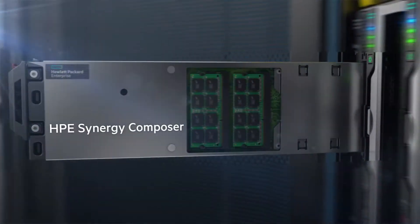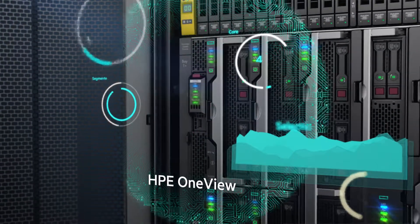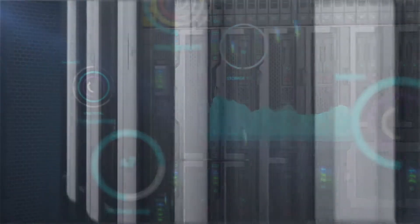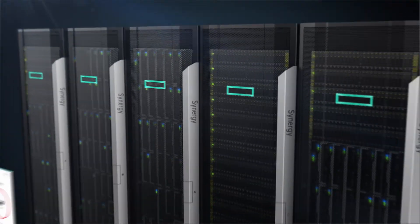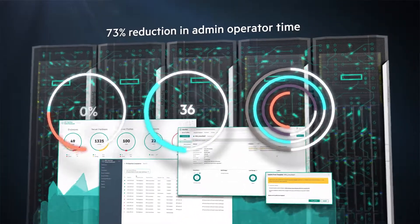Synergy Composer, powered by HPE OneView, accelerates operations through a single user interface. Template-driven infrastructure provisioning allows instant, reliable application deployment, reducing time spent on common data center processes.